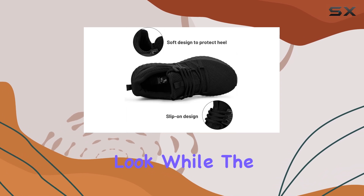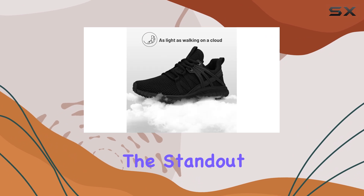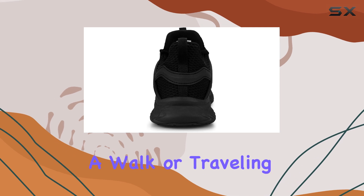The dark colors are ideal for a more formal look, while the brighter options add a pop of color to your outfit. One of the standout features of these sneakers is their versatility — whether you're hitting the gym, going for a walk, or traveling, these shoes provide the comfort and support you need.